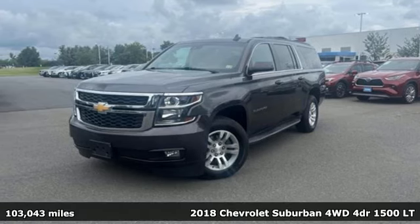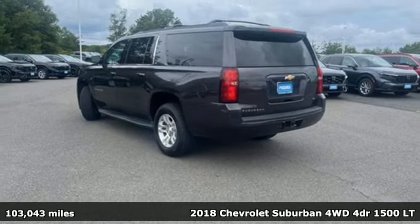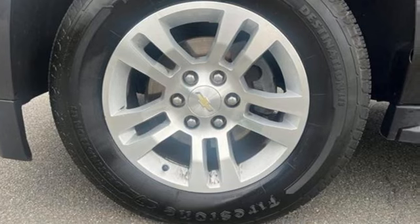Here's a 2018 Chevrolet Suburban. The Suburban has dominated the road since 1935. This model continues the tradition with the power, efficiency, and adaptability you'd expect.